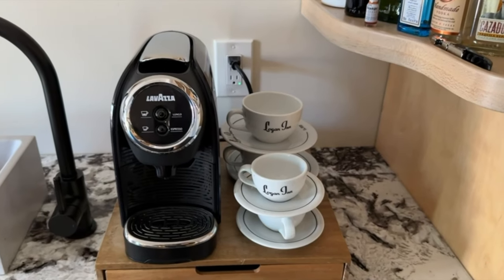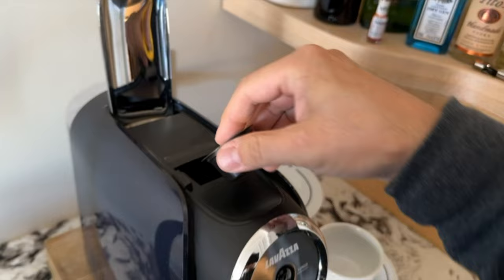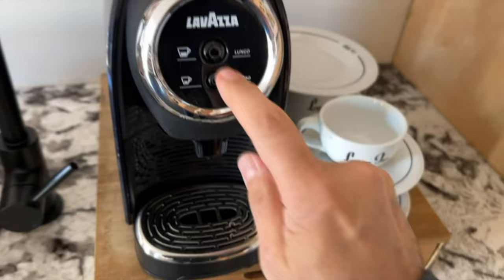The Lavazza Classy Mini Espresso System has truly elevated my coffee experience at home. Its compact design and high-pressure system deliver professional-quality espresso with ease. The intuitive features, such as the standby eco-mode and transparent water tank, make brewing coffee a breeze while also being environmentally conscious.